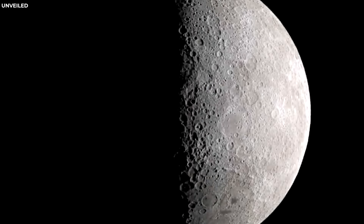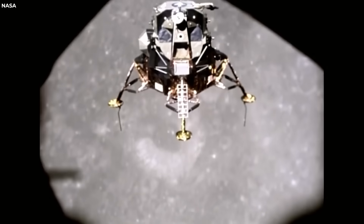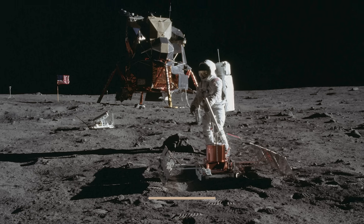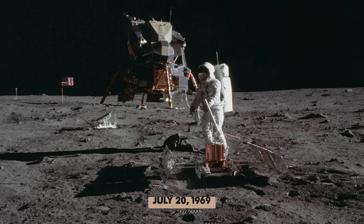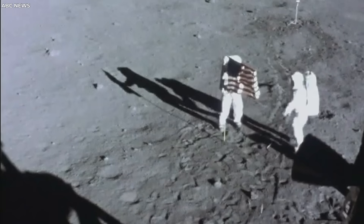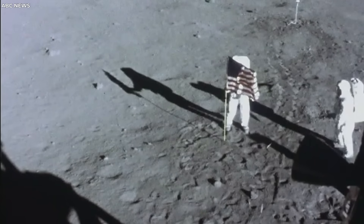This is where things get really interesting. The first person to see the dark side of the moon was Michael Collins, the command module pilot of Apollo 11, the first crewed lunar landing mission. Collins was one of the three crew members of Apollo 11, along with Neil Armstrong and Buzz Aldrin, who made history by landing on the moon on July 20, 1969. However, Collins did not join his colleagues on the lunar surface. Instead, he stayed in lunar orbit, piloting the command module Columbia, while Armstrong and Aldrin descended to the moon in the lunar module Eagle.